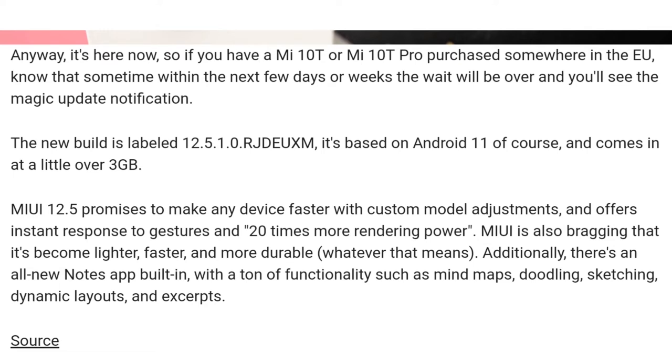MIUI 12.5 is included in this update. I would say please watch some reviews before updating, because in Xiaomi updates there are many bugs. So there may be bugs on your phone — please watch some reviews before updating your phone. That was all the updates.